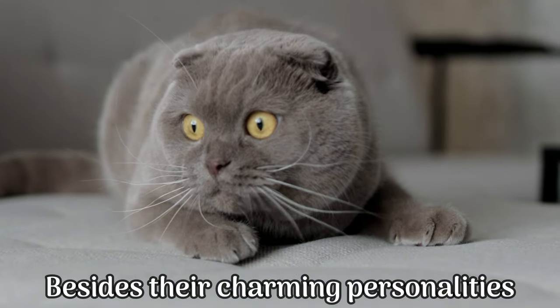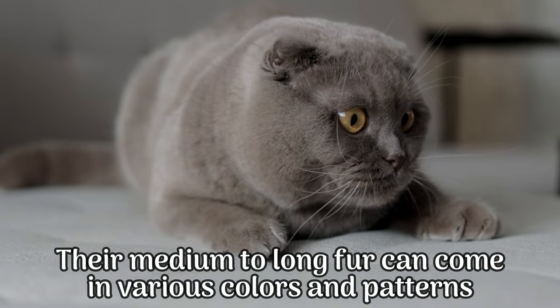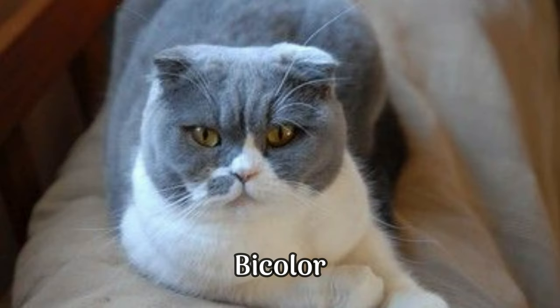Besides their charming personalities, Scottish Folds boast a range of physical characteristics. Their medium to long fur can come in various colors and patterns, including solid, tabby, tortoiseshell, and bicolor.